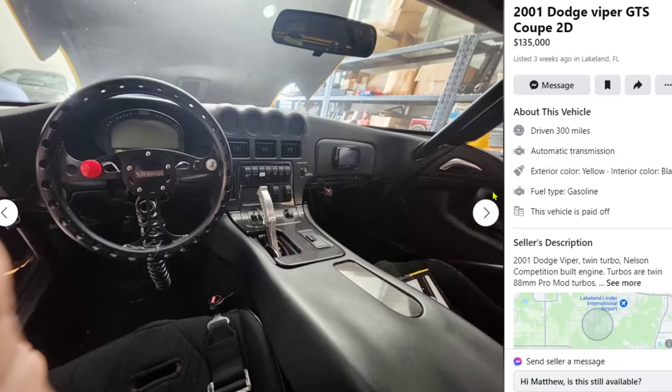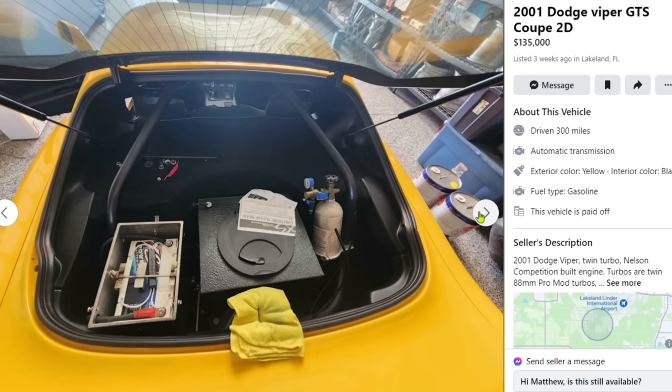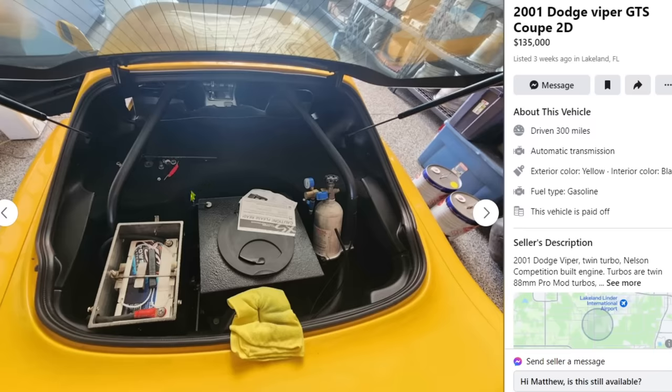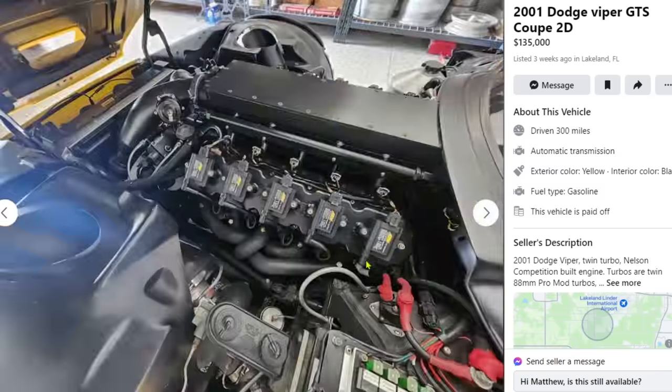This guy might say 'I have AC,' but if you can't sit in a McDonald's line with it, I wouldn't consider it a street car. Look at this thing — I don't know if this is a fire suppression system or nitrous. It doesn't look like nitrous, but it has some sort of regulator on it. We have a fuel cell or maybe an ice tank. We also have a battery box — I need one of those for the Mustang ASAP.